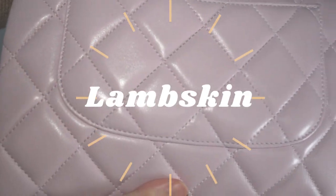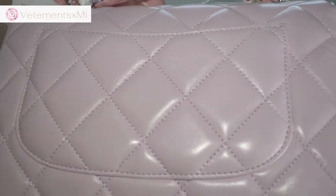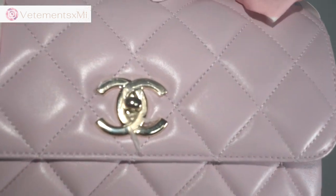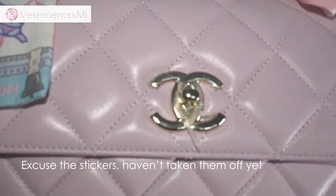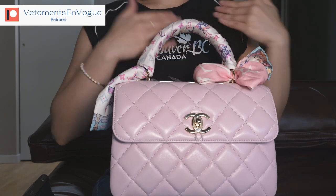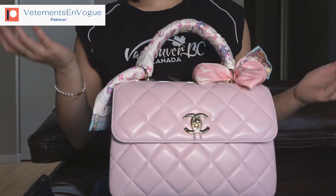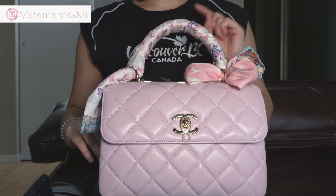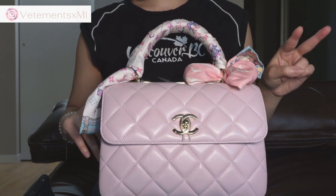Lambskin! The appearance of lambskin leather is a very smooth, supple leather. In the case of the Trendy CC, it's actually more puffy than my caviar Classic Flap, though that may just be a difference between years of production or styles of bags. Lambskin, not unlike caviar, also comes in shiny and matte lambskin.